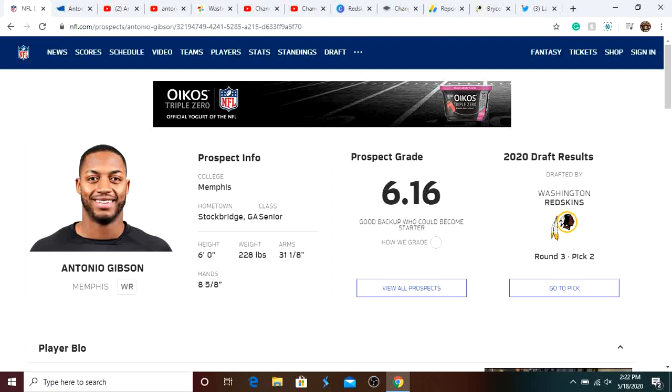Yo, what is up guys? It's Pedro here. Today I'm doing an Antonio Gibson player and film breakdown, and I'm going to be showing you guys why he's the most explosive and versatile player in this year's draft. If you guys are new, subscribe for Redskins and NFL content. Let's get into it.